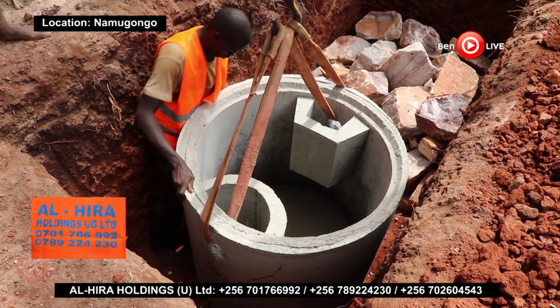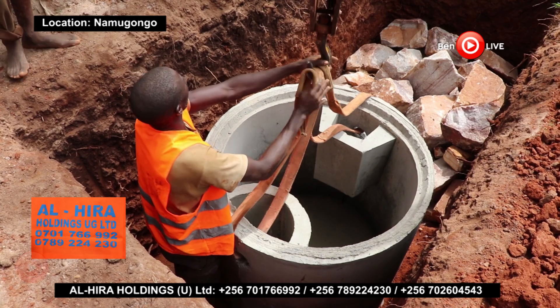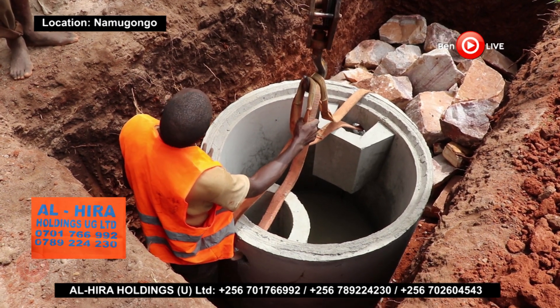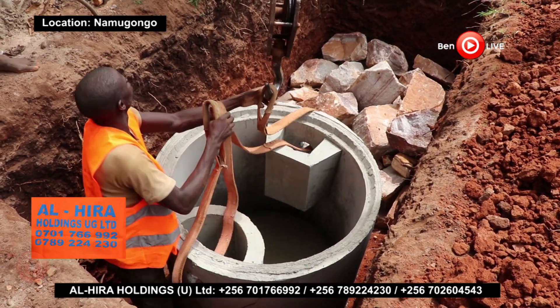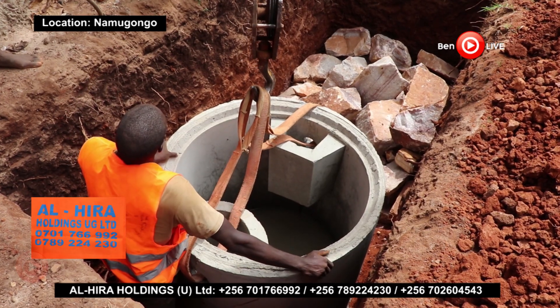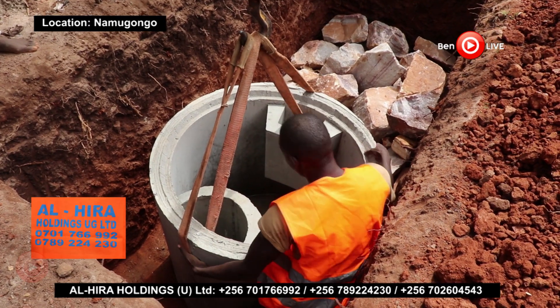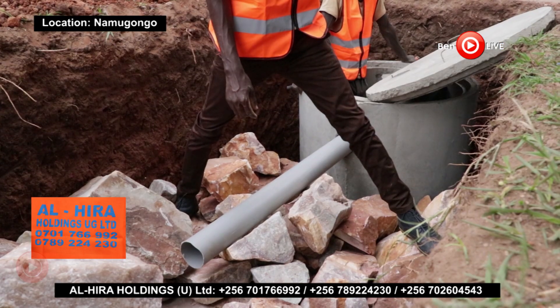The biodigester septic tank takes up relatively small space and produces no foul smell. Biodigesters are easy to maintain, so long as no plastic or other solid materials are thrown into the toilets, which might block the connection to the biodigester. A biodigester typically does not need to be emptied on a regular basis, but may occasionally need to be emptied and cleaned.